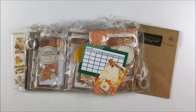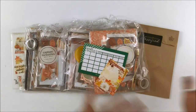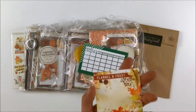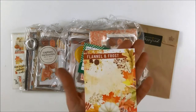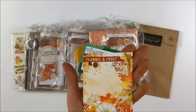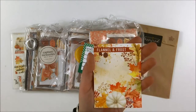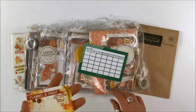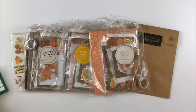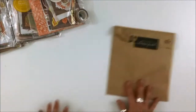Hello! Brandi Davison here, I'm a design team member with Coco Daisy and today I'm here to unpack all of these amazing goodies from the October Flannel and Frost kit collection. This little card you get every month in your box of happy shows you exactly what you're getting into with the color scheme and overall theme of the kit. I've got a few to unpack so I'm going to go pretty quick.